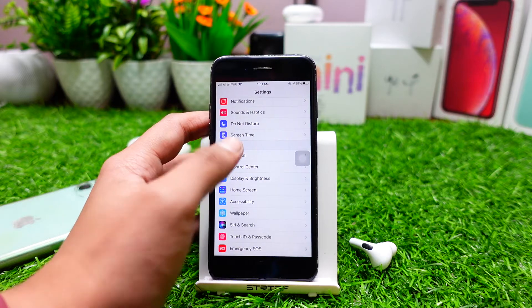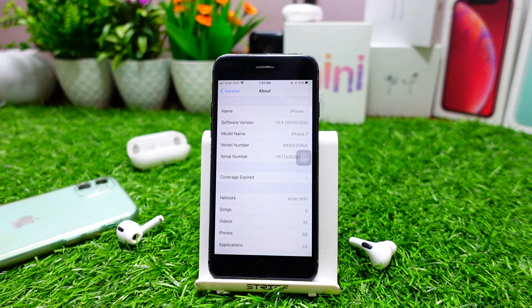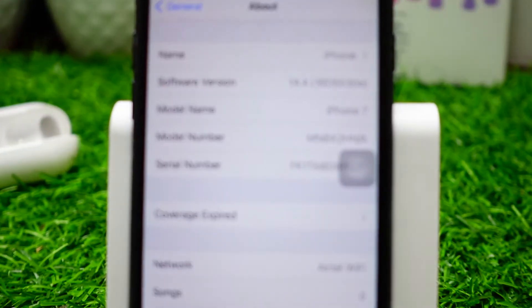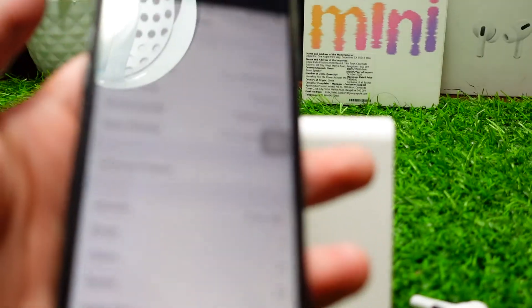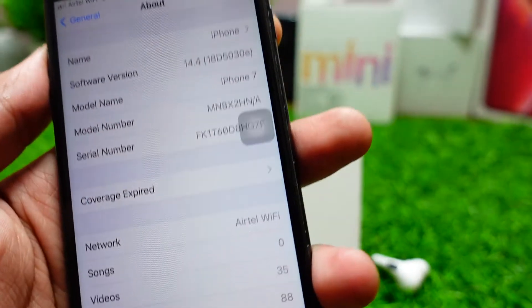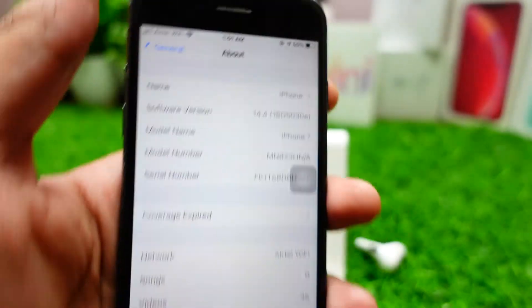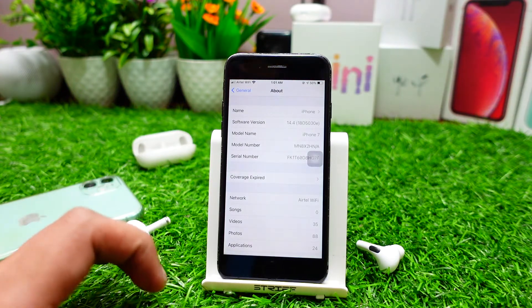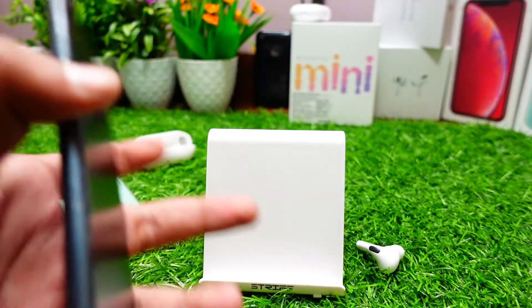If you go into Settings, then General, then the About section, and look closely at the build number — it is 18D5030E. This means we will be seeing a lot of betas right now.